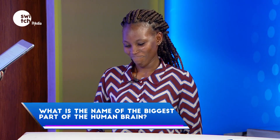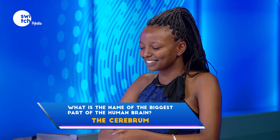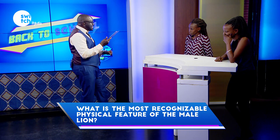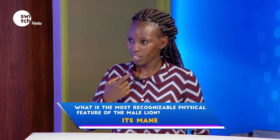What is the name of the biggest part of the human brain? Pass. What is the most recognizable physical feature of the male lion? The mane. Correct.